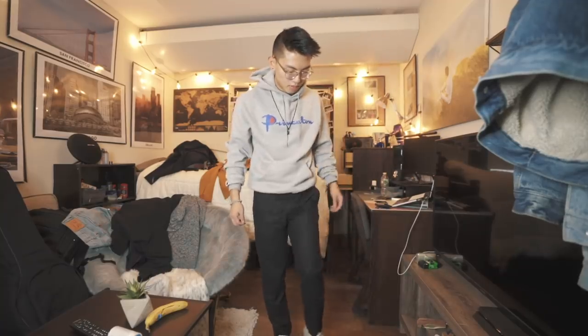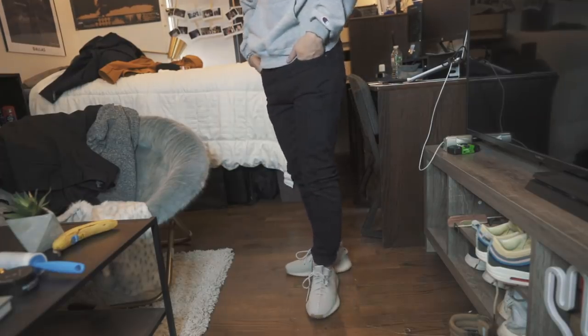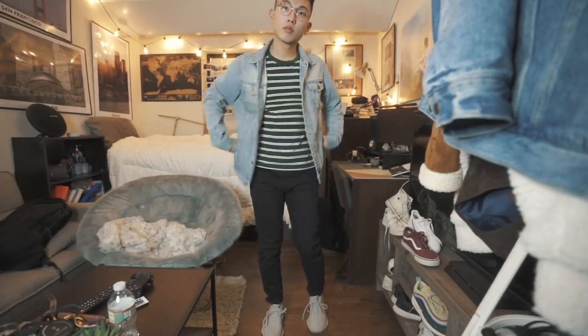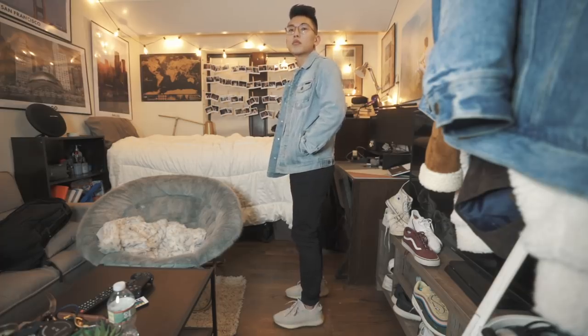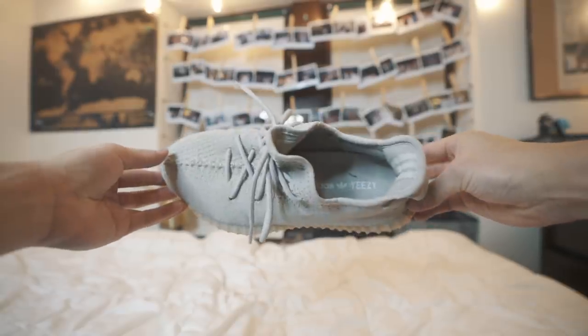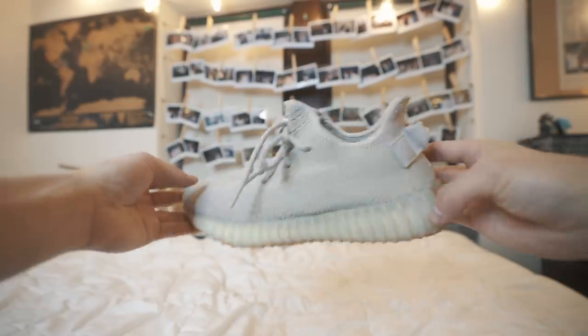My most recent pickup: the Adidas Yeezy 350 V2 in Sesame. I'm not a huge Yeezy fan and never thought they looked good until I saw this colorway. The Sesame is pretty beautiful — it goes well with a bunch of different outfits, doesn't have any of that distracting branding running through it, and just gives it a very clean silhouette. They're not just cool because they're Yeezys or by Kanye — they're genuinely really cool shoes. Pretty comfortable too, and I'll definitely be rocking them more when the weather clears up.